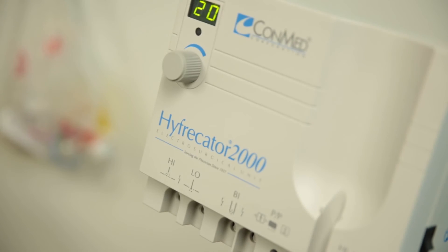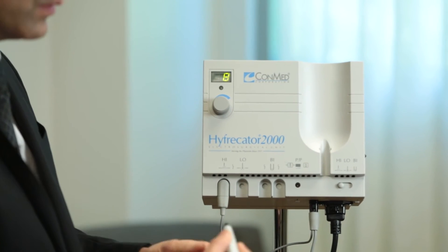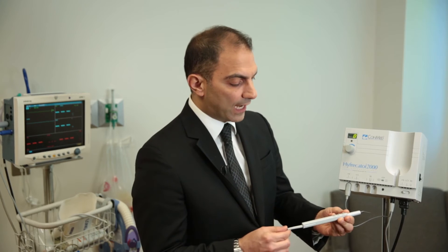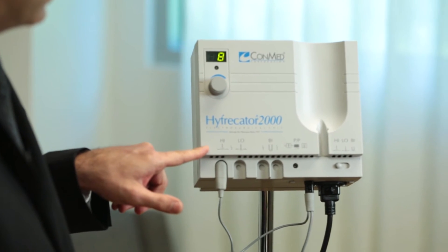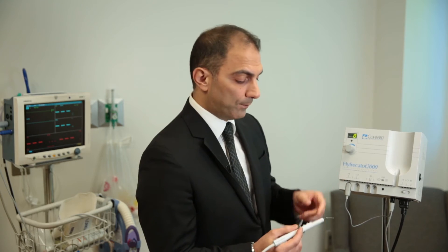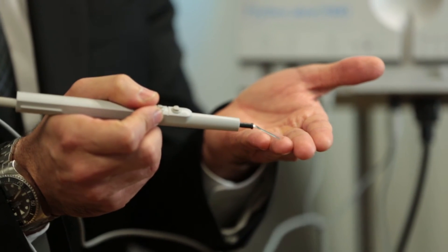This is the ConMed Hyfrecator 2000. This is a typical device that we use and it comes with a probe attached and various settings to indicate the type of electric current that's applied. The electric current goes down this cord and into this tiny probe, and it's effected at the skin level with this tiny blade.